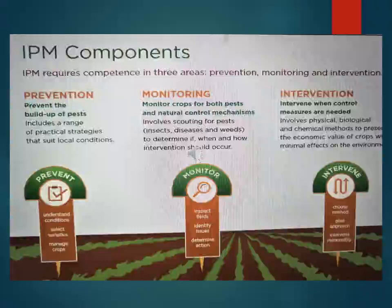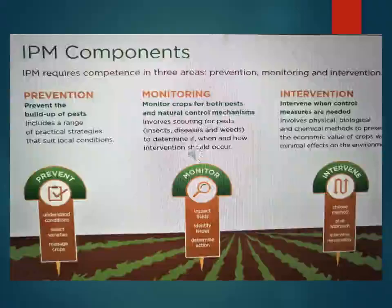Monitoring involves observing crops for both pests and natural control mechanisms. It includes scouting for pest insects, diseases, and weeds to determine if, when, and how intervention should occur. Intervention, when control measures are needed, involves physical, biological, and chemical methods to preserve the economic value of crops with minimal effect on the environment.